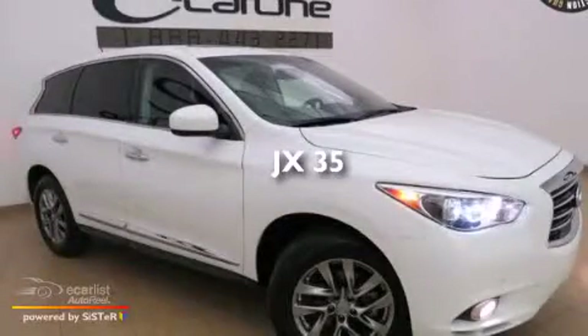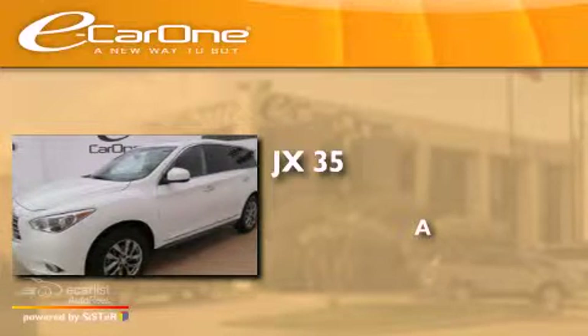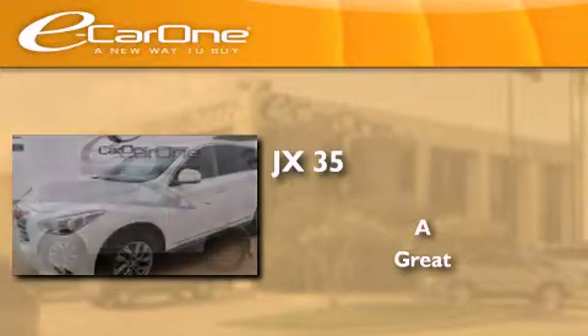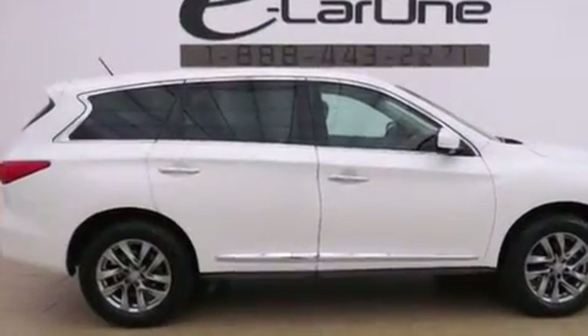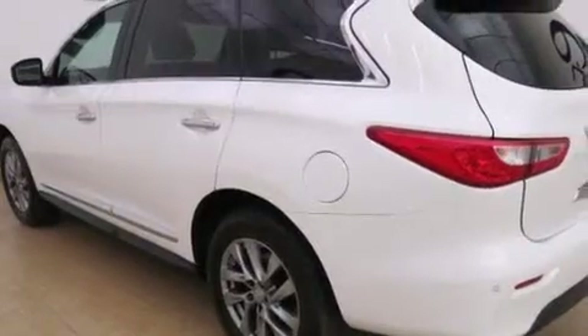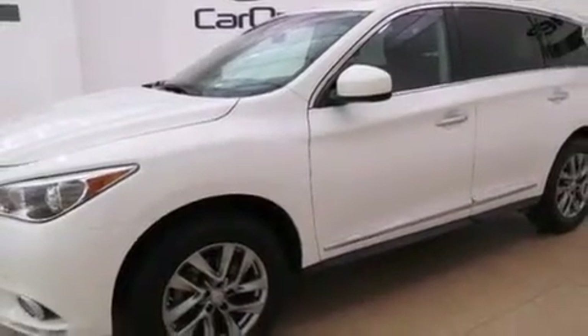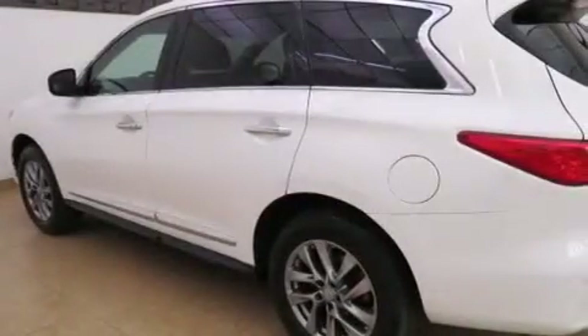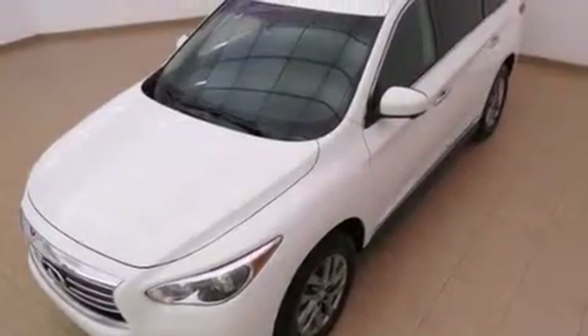This is a 2013 Infiniti JX35. Its top features and packages include the premium package, a rear view camera, a low tire pressure indicator, aluminum wheels, and a three-zone climate control system so that each front seat as well as rear seat passengers can set temperature settings to their own comfort level.